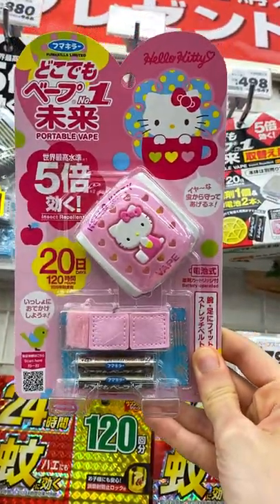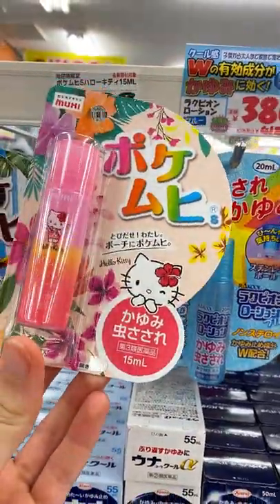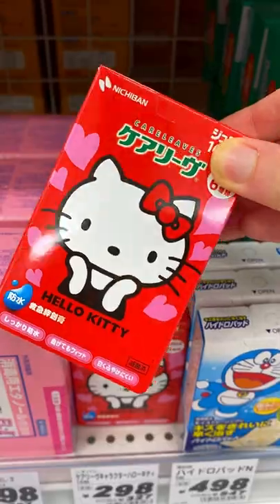This portable insect repellent machine that you clip on or wear as a bracelet. And if you do get a bite, there's Hello Kitty anti-itch medicine and band-aids.